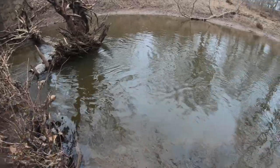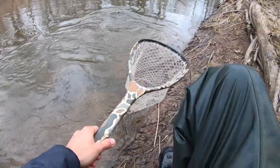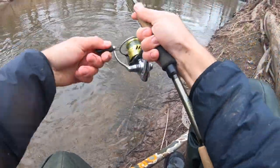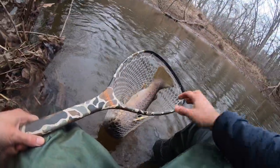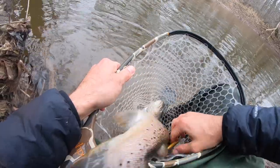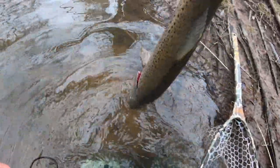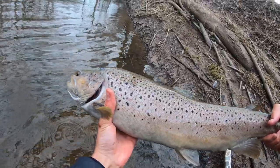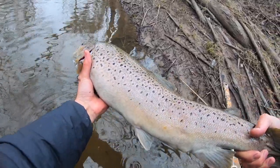We'll get the net out — it's coming up right in front of me. Fish on, got it! The jerkbait popped right out perfectly. We'll get the jerkbait out before it hooks him in the side or something. About the same size as the first one, though this one might be a little thinner — maybe the other one was more spawned out. Still a big old brown trout, somewhere around 25 inches.